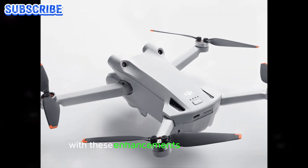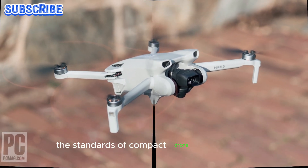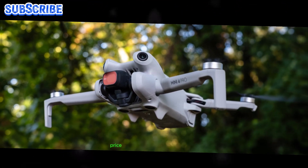With these enhancements, the Mini 5 Pro is poised to redefine the standards of compact drone performance, offering an unparalleled flying experience.